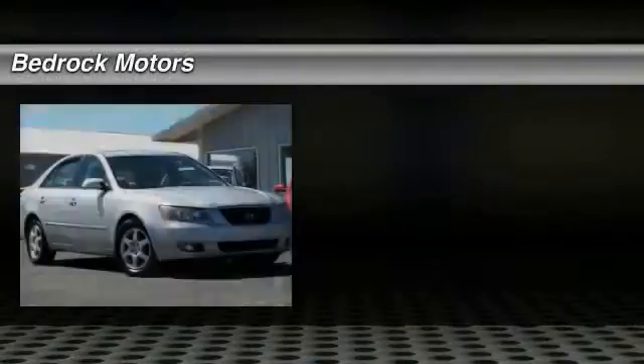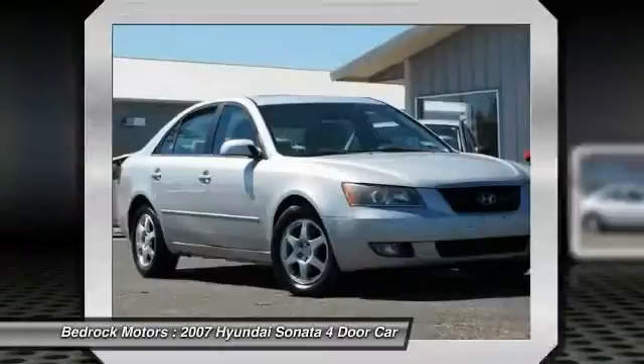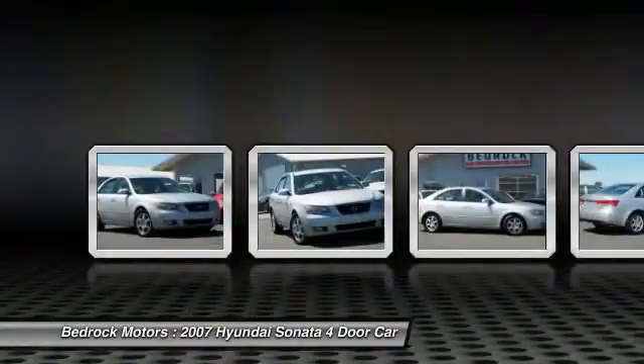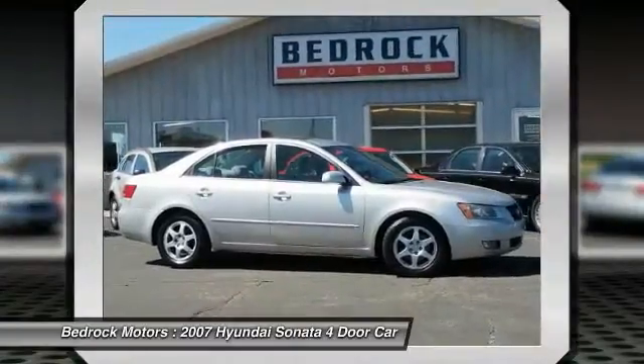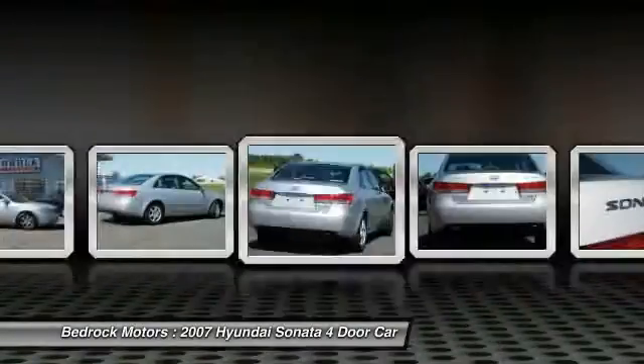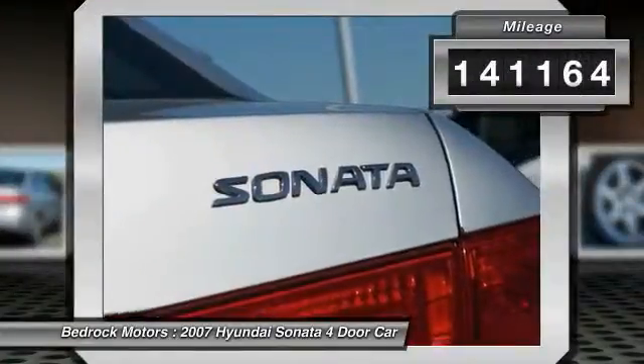The 2007 Sonata has a long list of technologically advanced interior features and options that make driving safer, more convenient, and much more fun. Don't forget the exterior corrosion protection — a 14-step roto dip system that provides unmatched protection for your Sonata. This vehicle has less than 145,000 miles.